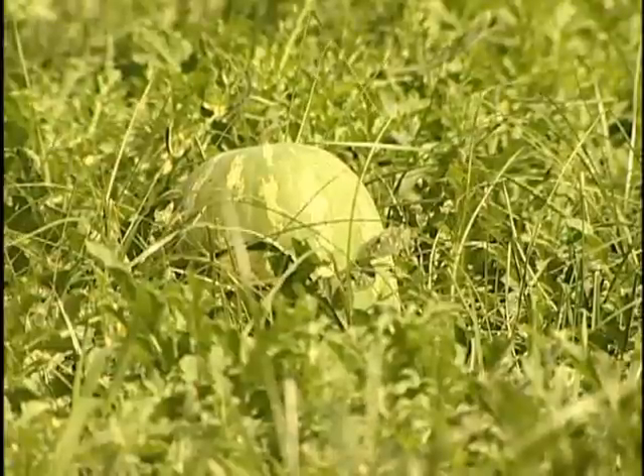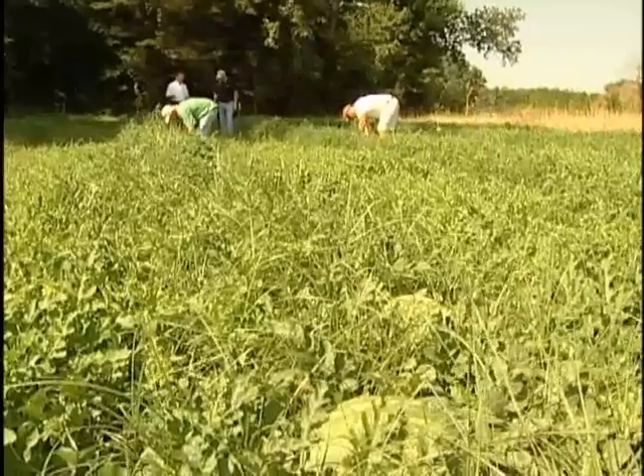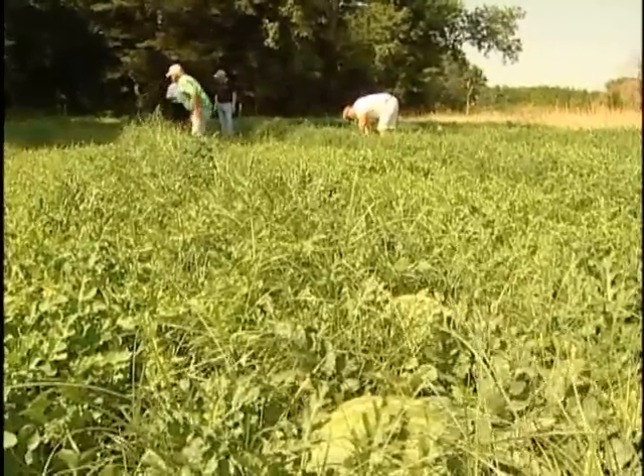My great-grandfather started growing watermelons, and the Virginia fleet — the Menhaden fleet — would come down for the spring fish. Most times, sometime around the first of July, they'd go back because the season would be ended. They'd lay over if the watermelons weren't ripe, and my grandparents and my dad would load those pogey boats, we called them, with watermelons. They'd carry them back to Baltimore, Philadelphia, and New York.